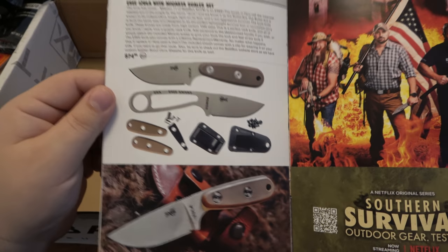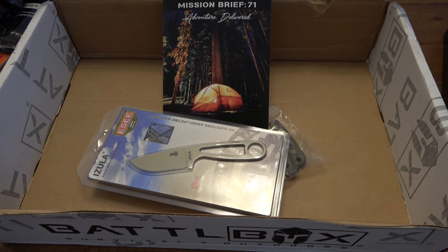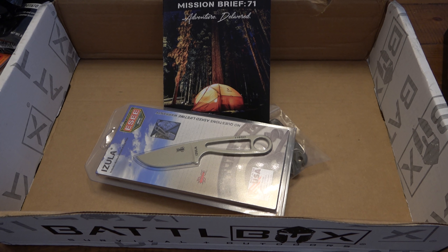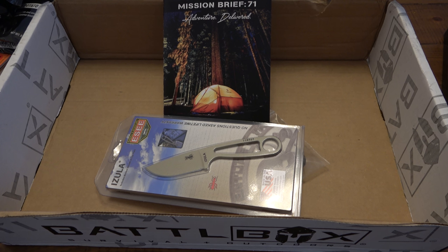Speaking of camping, the Azula is a fantastic little companion at a campsite for all those little chores, and especially if you want to neck carry — just awesome. That is mission number 71 for January 2021. What a way to kick it off. This is my favorite knife from a Battle Box so far — two thumbs up. Hope you guys enjoyed the video. Let me know in the comments: do you already have the SE Azula? If not, you definitely need to look into it, especially if you like neck carry. It's an amazing neck knife — an awesome small fixed blade, just a workhorse. Hope you guys have a fantastic day and I will see you tomorrow with a brand new video.